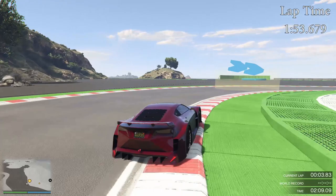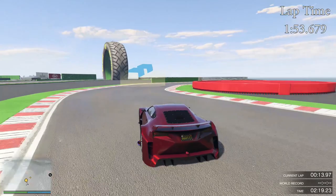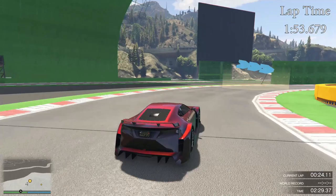In this video we are going to be discussing a lap time retest for the Emperor ETR1. As always I put a minimum of 10 laps into each vehicle — in this case I achieved the best lap within 10 laps. The downforce was changed with this car and that's why it had to be retested, due to the lap time being affected.